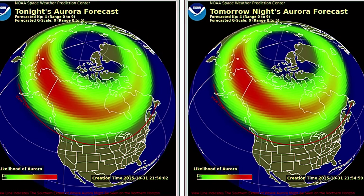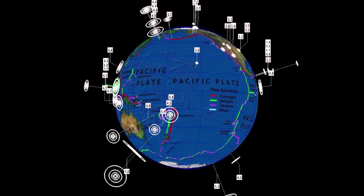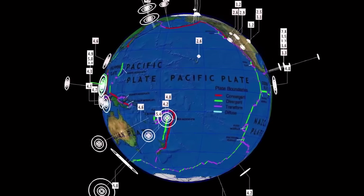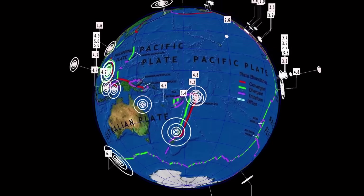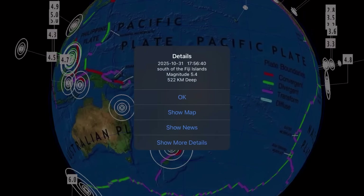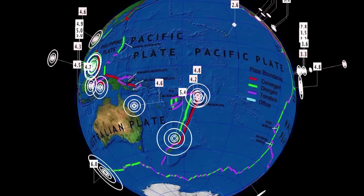Here is a look at tonight's aurora forecast and tomorrow's, as there is a slight chance and likelihood of aurora. Now let's get to earthquakes over the past 24 hours — what's shaking? I did put out an earthquake warning video yesterday after we saw a very deep earthquake in the Fiji region, which was over 660 kilometers depth.